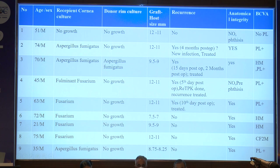These are the 4 patients with recurrence. All donor rims were sent for culture; only one rim grew Aspergillus. Because the same patient had recurrence twice, however, the second-month recurrence cannot necessarily be related to the first infection.